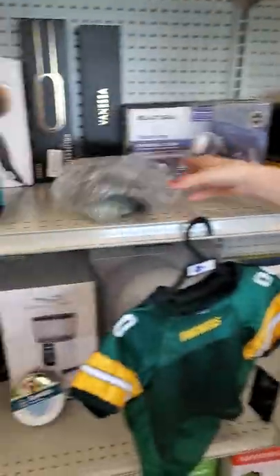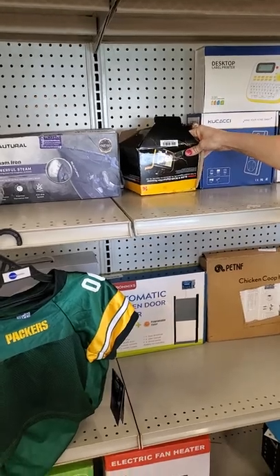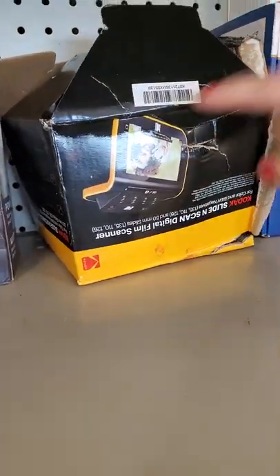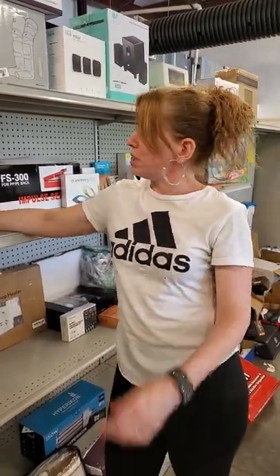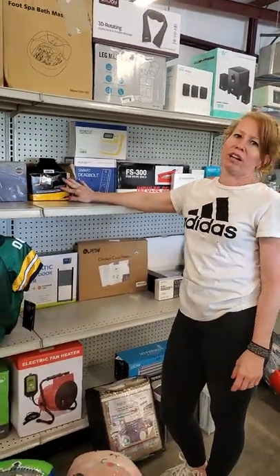This is a Michigan hat, I meant to put down there. This is your Kodak Slide and Scan Digital Film Scanner. You take your old film that got developed and it can put your pictures up on the screen. It's $100, over $100.